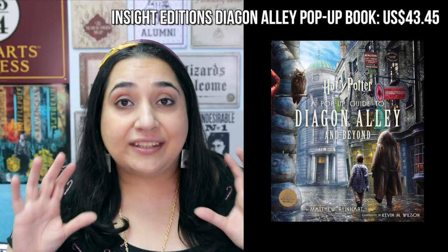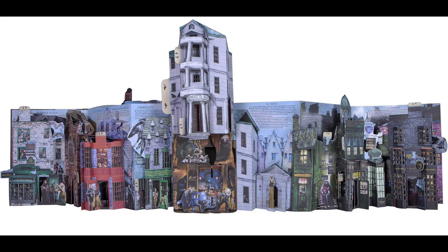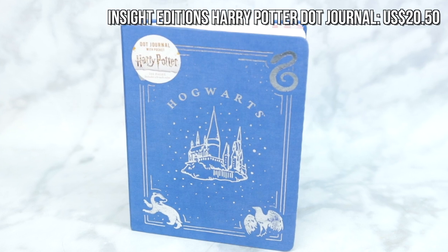Continuing with books, Inside Editions always makes some great ones, and I really like their new Diagon Alley pop-up book that they've released — it is so cool. I don't own it, but just from pictures I could tell it's so amazing, and I think it would make a great collectible for a Potterhead. I'd also recommend this Dot Journal by Inside Editions because it's got a dotted grid, so that's perfect for bullet journaling and would be great as a planner for the new year.